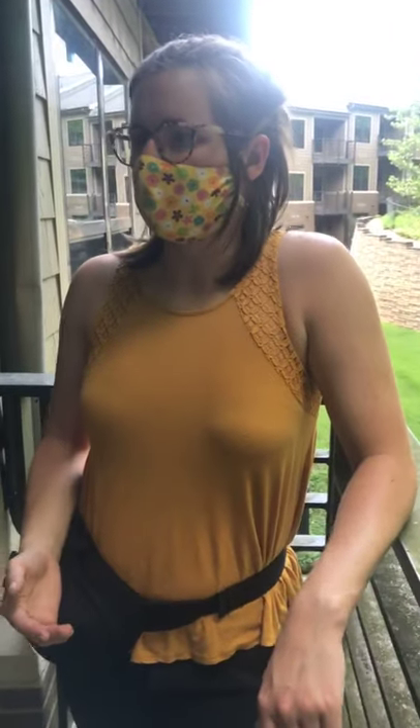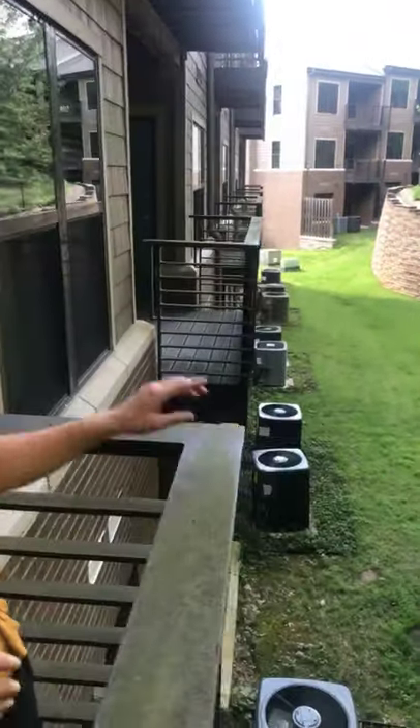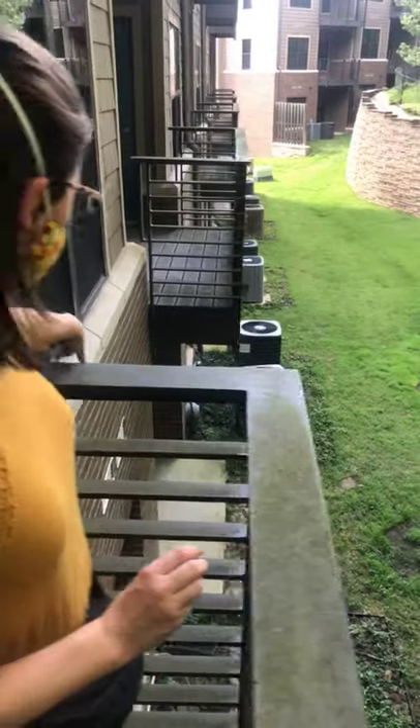Every apartment comes with an outdoor patio, which is really nice. We don't have outdoor furniture but you're welcome to bring your own. A lot of students come out here with their plants and garden — they love this space, especially if you have a green thumb. All the first floor apartments also have an outdoor patio — it's just a concrete area and that's your designated space.